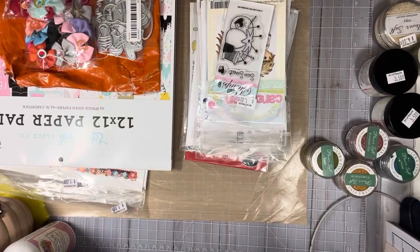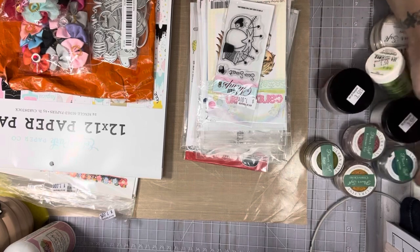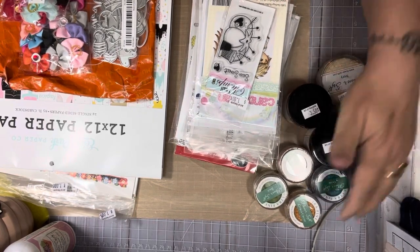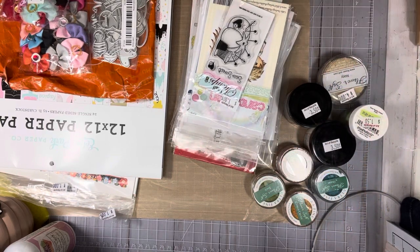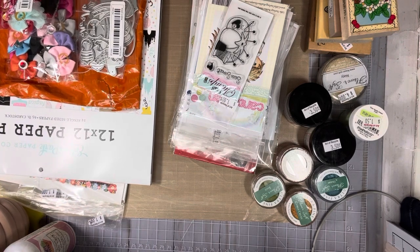Hi everyone, this is Tina. Welcome back to my channel. This is going to be a haul I just did. I went to Creative Art of Recycle in Ephrata, PA, and I went yard sale looking for some good yard sales and I didn't find anything. So I ended up going to the Art of Recycle and I did find a bunch of stuff there.